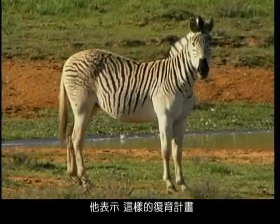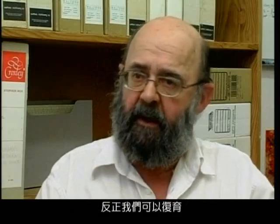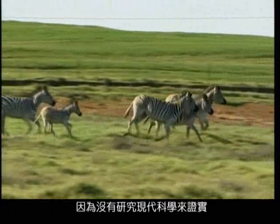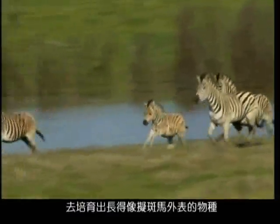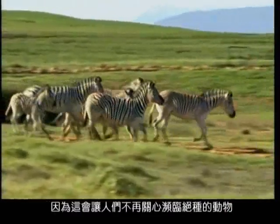Lloyd says this could lead people to think that an animal becoming extinct is no longer an issue. He warns it would be very unfair to say you have recreated the Quagga, and that the danger is creating the wrong impression — that once an animal is extinct, people might think it can always be recreated. Critics add it is impossible to know whether the animals produced are true Quaggas, since they were never studied by modern science. Lloyd cautions against claiming to have recreated versions of extinct animals, as he believes it would make people stop caring about endangered animals.